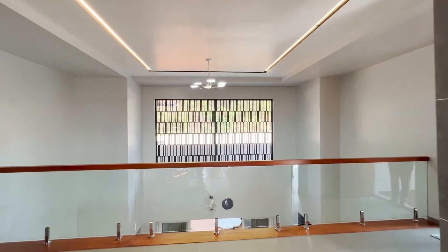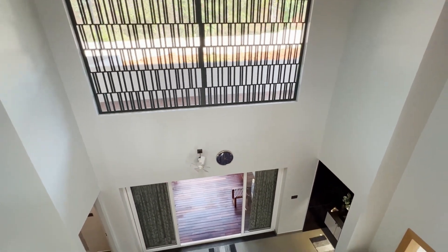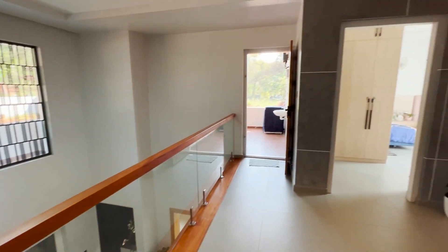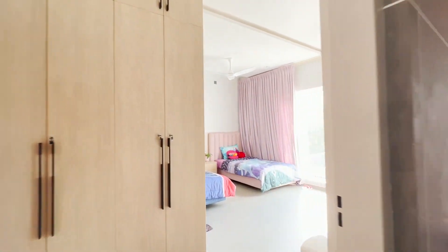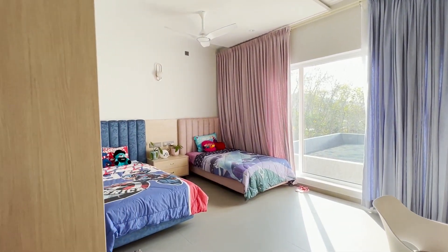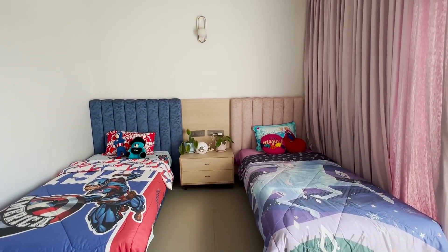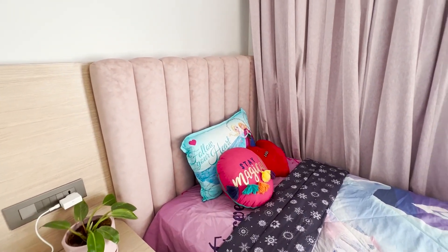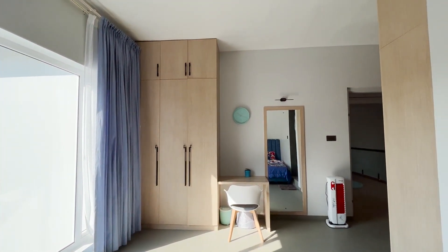When you come up the stairs, there is a view down to the part where the main door is below. This is the kids' bedroom, with two bed cots and bed sheets selected to suit children. It has a large glass window next to the bed, a wardrobe, study area, and attached bathroom.